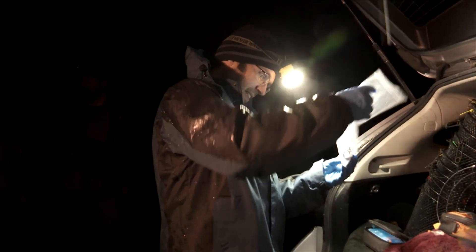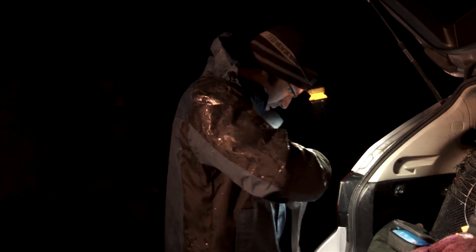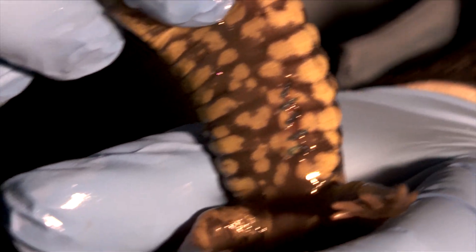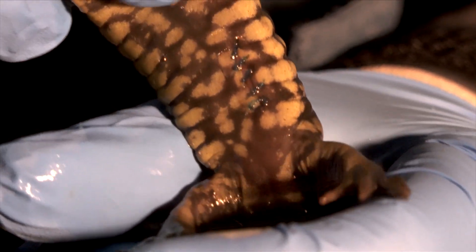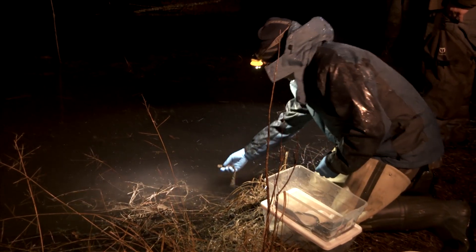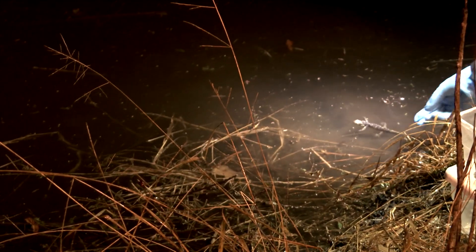To learn more about these endangered amphibians, tiny transmitters were carefully implanted in 12 male tigers. Here are the stitches from the surgery used to implant the transmitter just into the side. We have a good feel for what they're doing in the breeding ponds, but we don't really know where they go after they leave or what areas they use. This is going to help us determine that for this species.